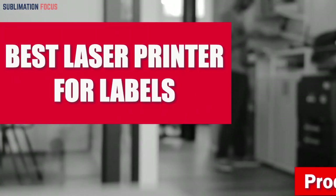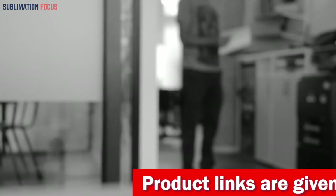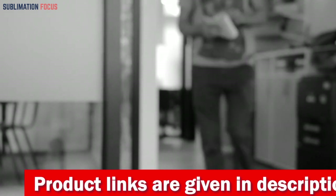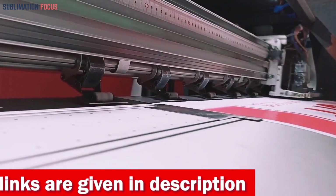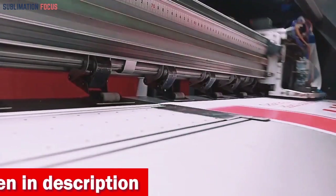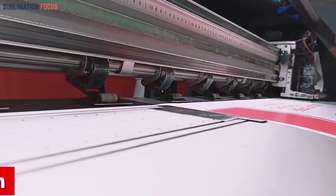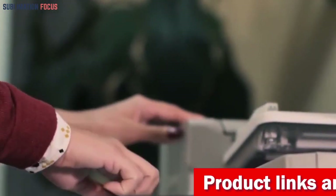When it comes to achieving impeccable labels for your packages or documents, nothing surpasses the performance of a laser printer. All of these laser printers have long been favored for their exceptional precision and durability, which makes them the perfect solution for those who demand top-notch print quality. With their high-resolution printing capabilities, wide compatibility with various label sizes, advanced connectivity options, and robust construction, these laser printers have become the preferred choice for businesses.